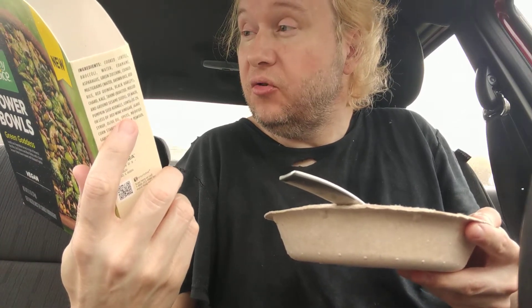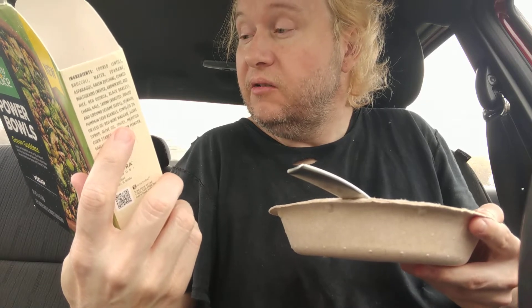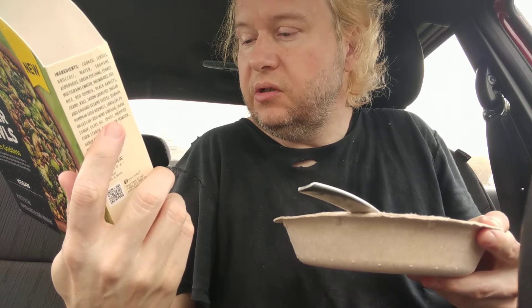Brown rice and ancient grains, dark leafy greens, charred kale and spinach, legume seeds — which is pumpkin seeds — broccoli, asparagus, green zucchini.